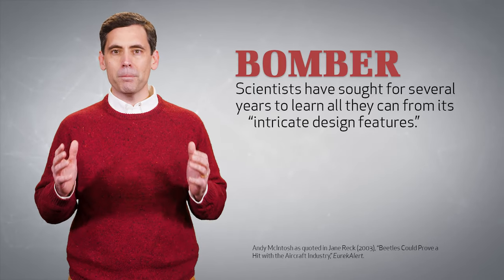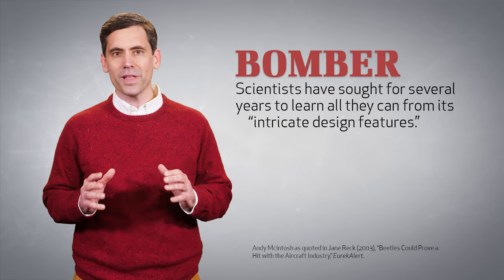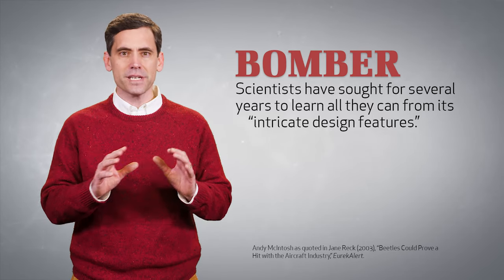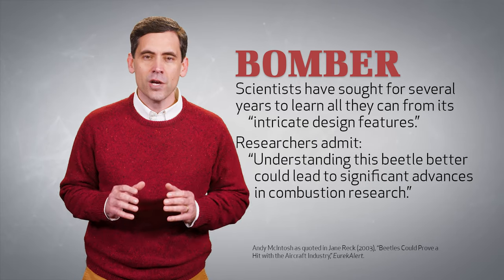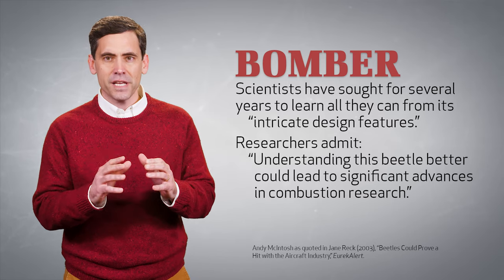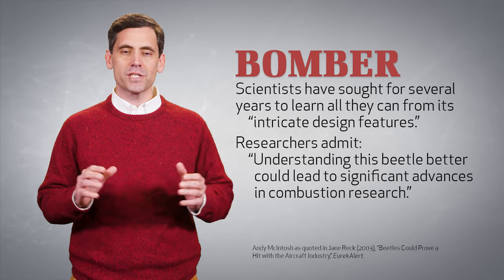So amazing and effective are the bomb-making abilities of the bombardier beetle that scientists have sought for several years to learn all they can from its intricate design features. In fact, researchers admit that understanding this beetle better could lead to significant advances in combustion research.